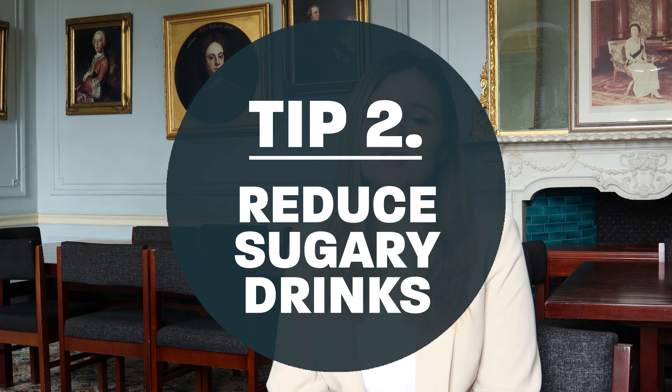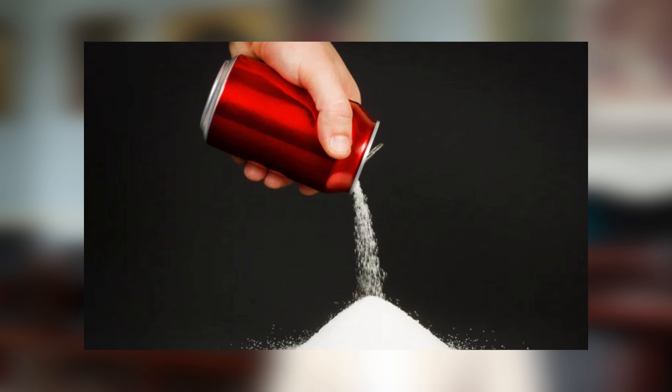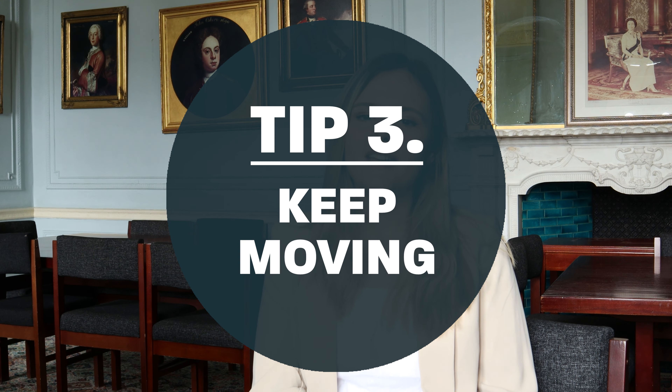My second tip today is to reduce the amount of sugary drinks that you're consuming. Research shows that there is a link between consuming sugary drinks, like canned fizzy drinks, and an increased risk of type 2 diabetes. So where you can, try and opt for diet or reduced sugar options of these drinks, and where you can, limit juice and smoothies to one small glass per day.